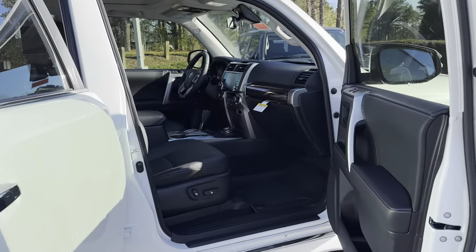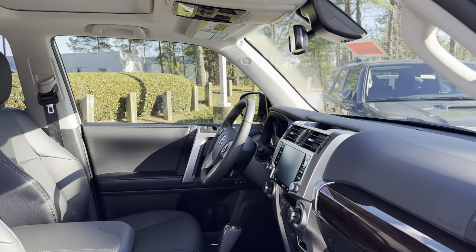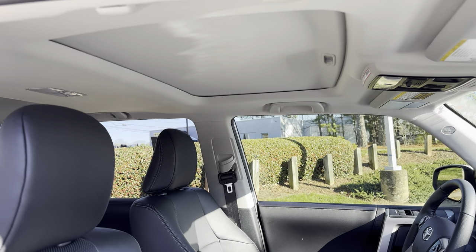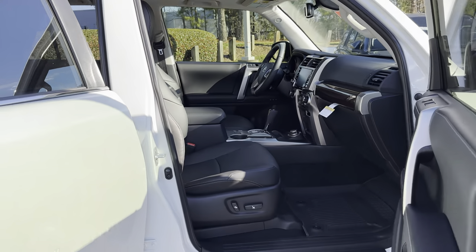So is the Limited the way you want to go? Do you like the accent pieces? Notice around the multimedia, the accent of wood here. There's also a moonroof. Let's get started.